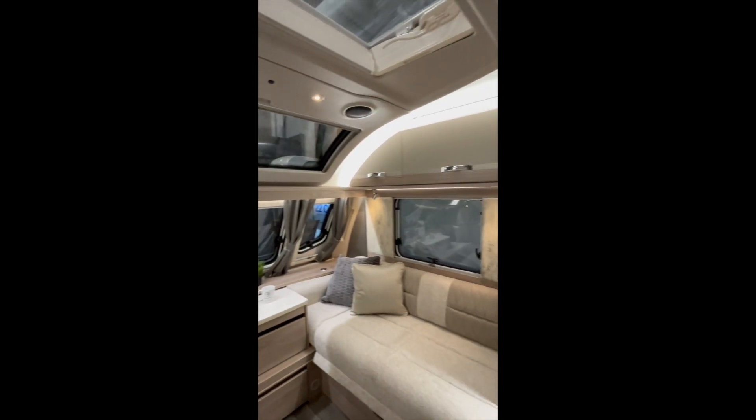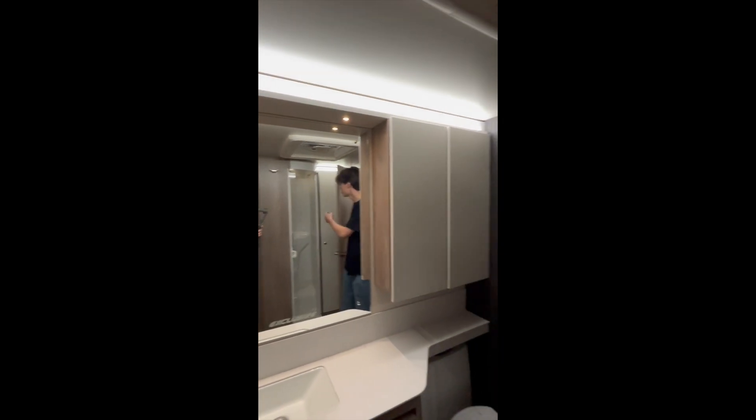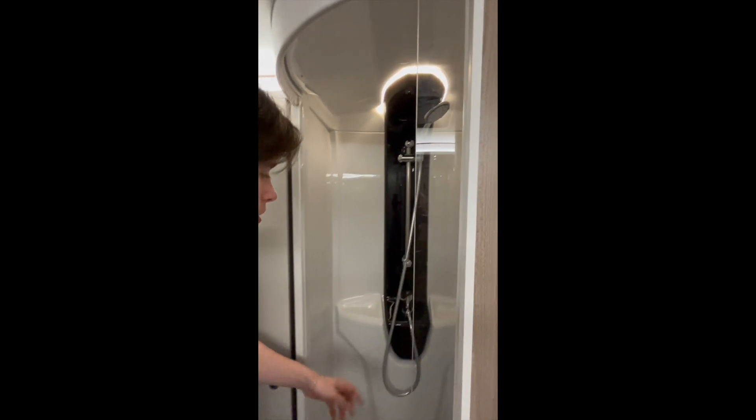As you walk into this model there's a lovely well-equipped kitchen, a lovely large center washroom, and a good size shower.